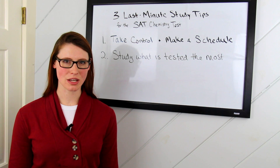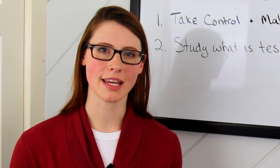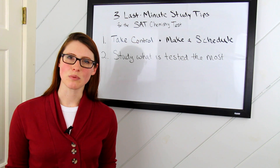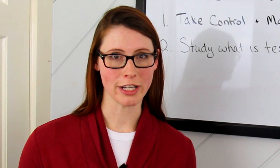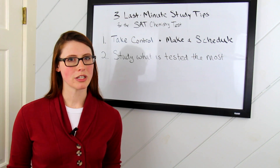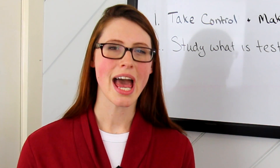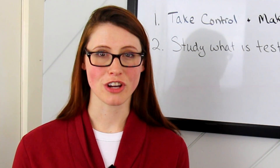Tip two is study what the SAT chemistry test tests the most. Last-minute studying is about getting the most bang for your buck. If you can, grab a Barron's or Princeton Review and go through it to see what subjects are actually on the test. If you don't have access to one of these, no worries—go to the College Board website, they have a list there too. You don't want to spend precious minutes studying something that isn't even covered. Use your class notes, previous tests and quizzes, and your textbook to cover the subjects tested, beginning with structure of matter.